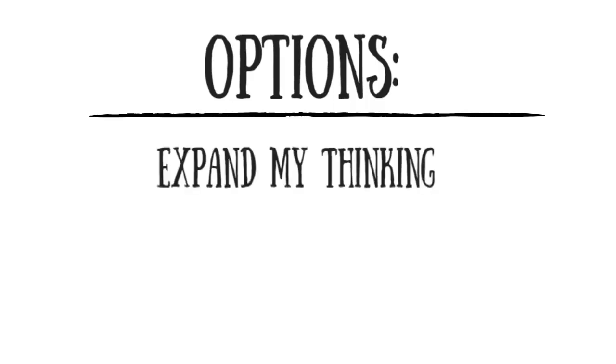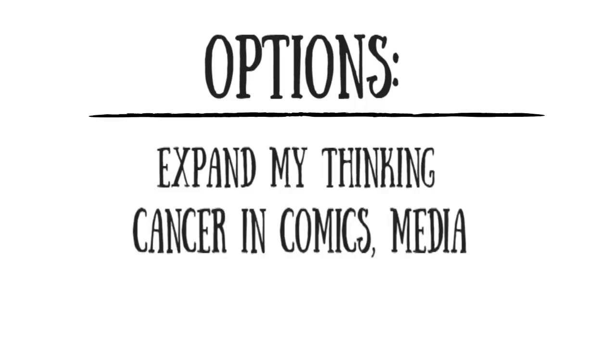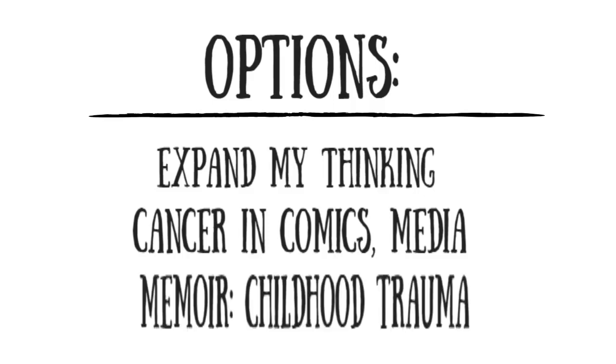So now what do I do? I might be able to find some non-scholarly articles on my topic, but that won't work because I need scholarly articles. So I'll need to broaden my thinking about my topic. For example, I might be able to find scholarly information about cancer in other comics, or even in other media like film or TV. Or I could think about my topic from a different angle. Stitches is an autobiography, which calls itself a graphic memoir about childhood trauma, so I could also find some scholarly sources about comics or other autobiographies that deal with childhood trauma.